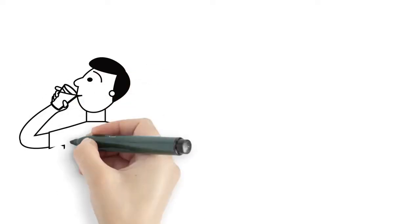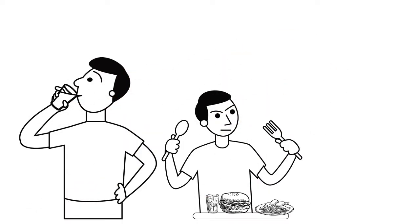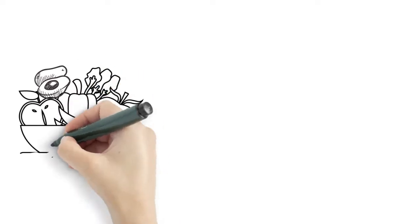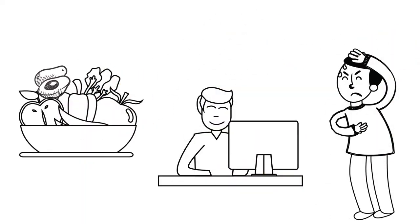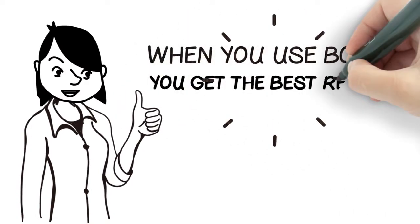People who use supplements and keep eating the same way may get some relief, but it's never long lasting. Those who change their diets also get relief, but not as quickly and it's not long lasting. When you use both, you get the best results.